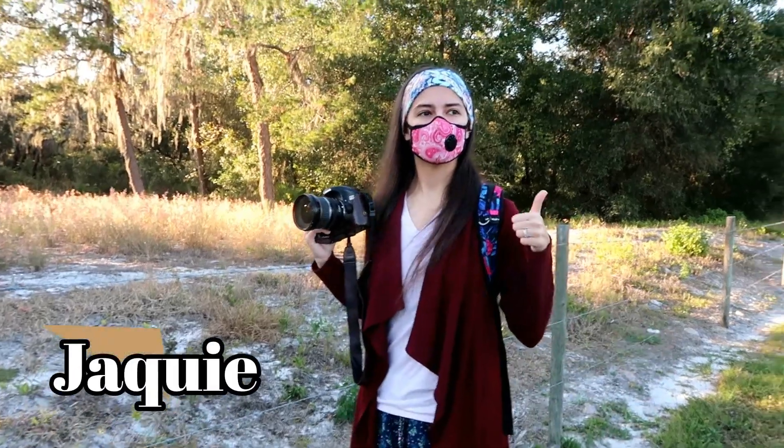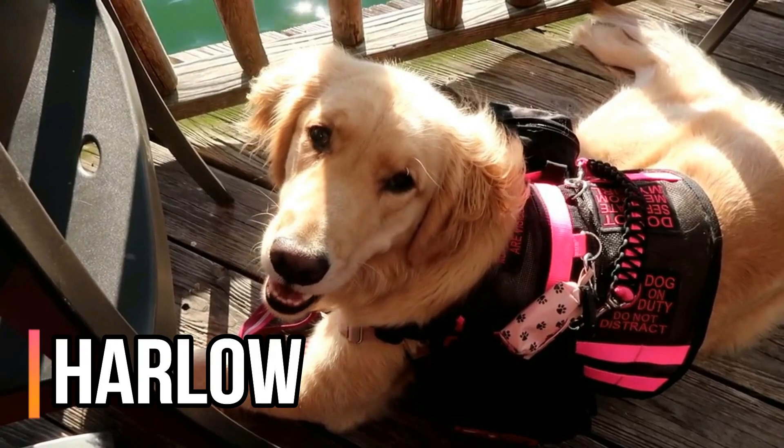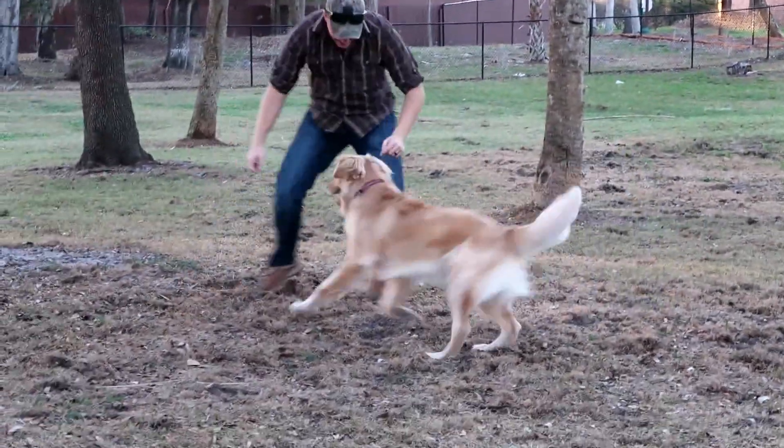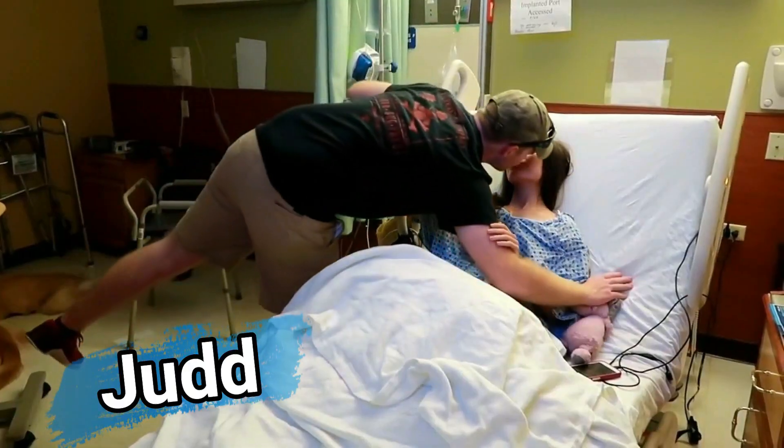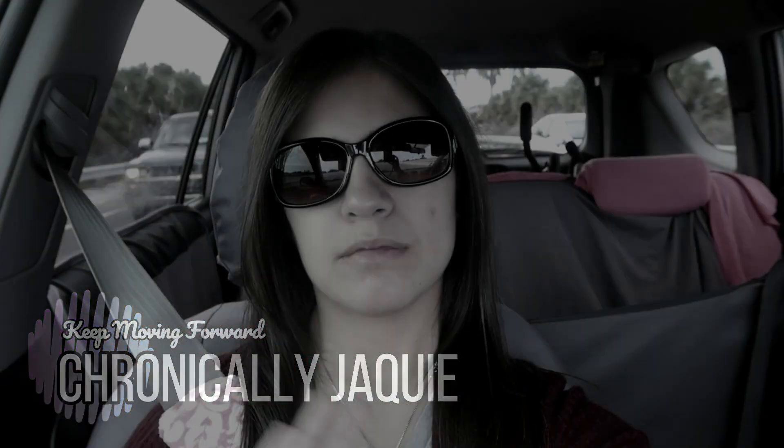My stoma is stretching and expanding, which is painful, but the good news is it is fixable. Treating my chronic pain is proving to be very tricky. Good Tuesday morning — I am hurting today, but we're on the way to the surgeon to hopefully get a good game plan for my J-stoma.